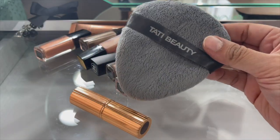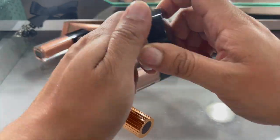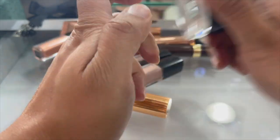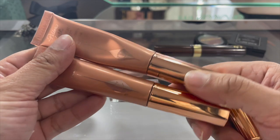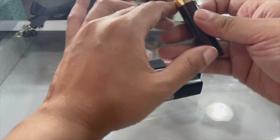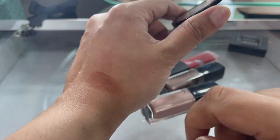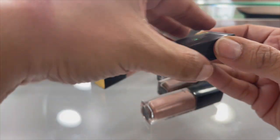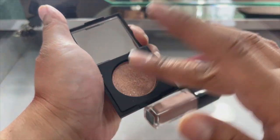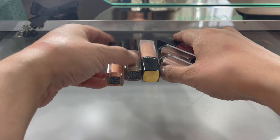The Tati Beauty Blendiful - is that what it was called? Okay, we are keeping this, I do like it. This is my Chanel gloss - we will keep that. Charlotte Tilbury Pillow Talk Medium - keep that. The Charlotte Tilbury glow highlighters - we will keep that. My Tom Ford brow gel. Pat McGrath 'Burnished Honey' - this is really pretty, you should see this color. We will keep that.